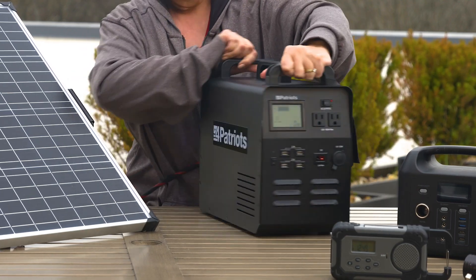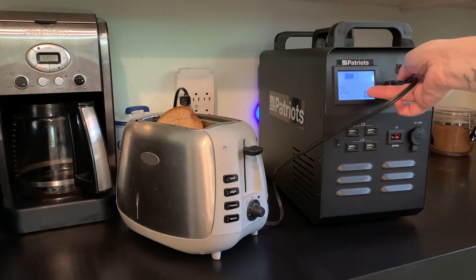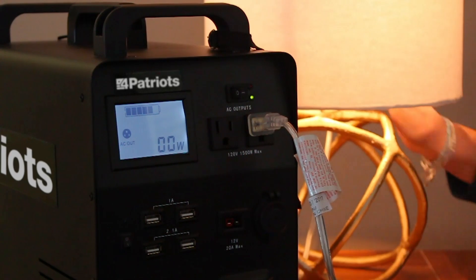You see, the battery acts as both an inverter and a storehouse all in one, and is the perfect backup power solution for you against blackouts.